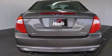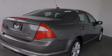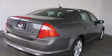The following features are also included: a power driver's seat, air conditioning, cruise control, rear curtain airbags, and rear seat childproof door locks.